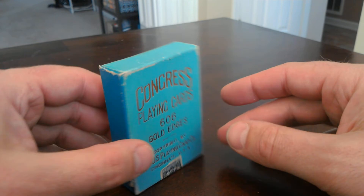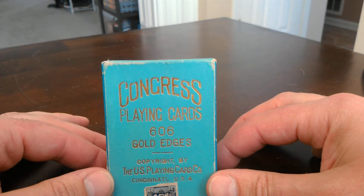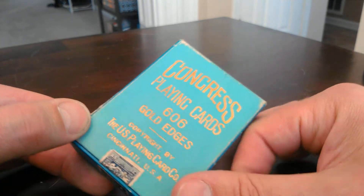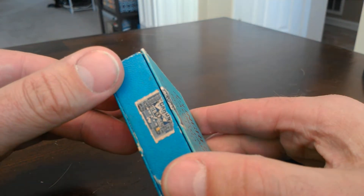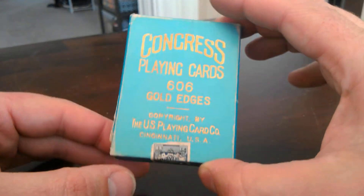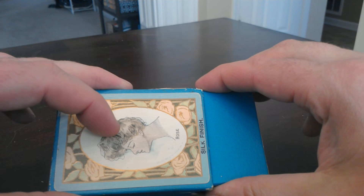Light blue box here. Congress playing cards, 606 gold edges. The tax stamp looks to be 1908 when it was cancelled, so it could have been sitting on the shelf for a couple of years. So we'll go ahead and get into it.